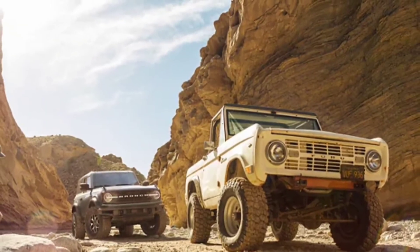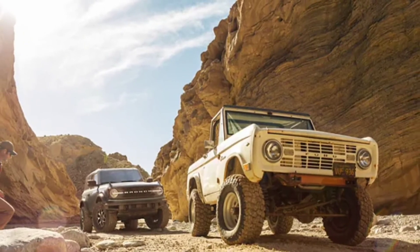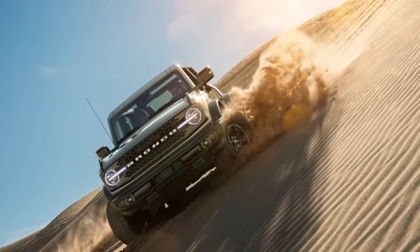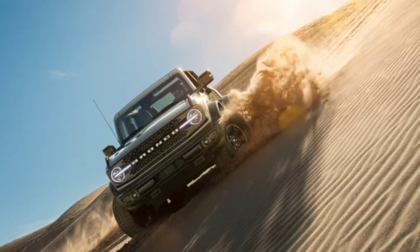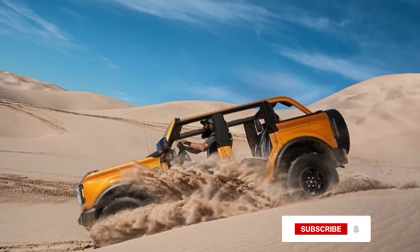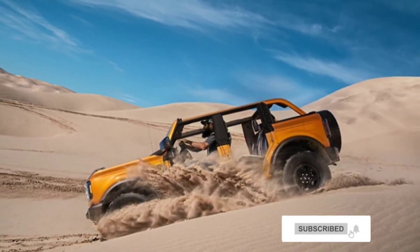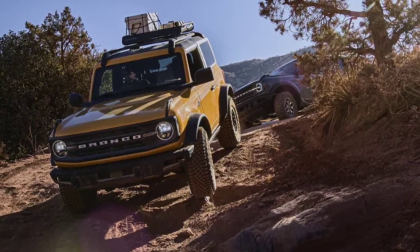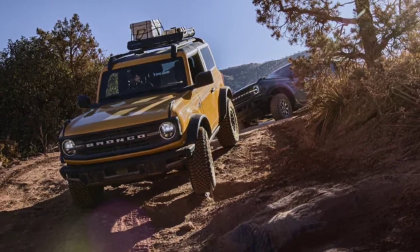That's not cheap, but Hennessey noted the Velociraptor 400 retains all of the usual engine modes and off-road systems. The company also provides a three-year or 36,000-mile warranty. Production will be limited to 200 units for 2021, increasing to 250 units next year.